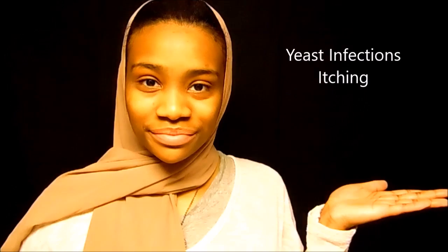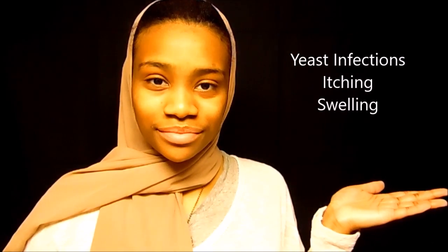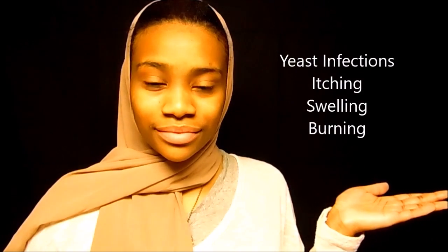Yeast infections, itching, or whatever kind of discomfort you have related to itching, swelling — which can really, really irritate you — and burning as well. All of these fall into the same category that my remedies can treat or prevent.